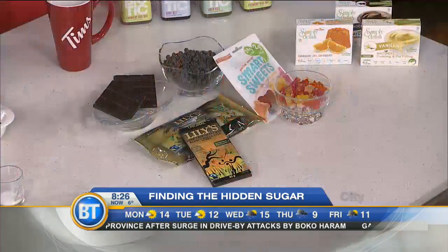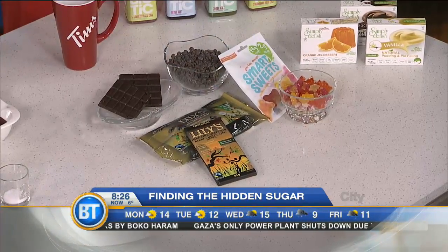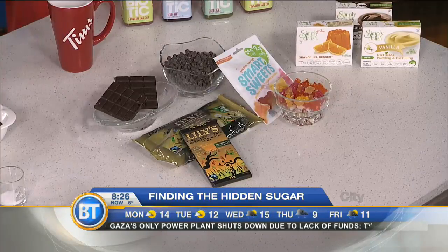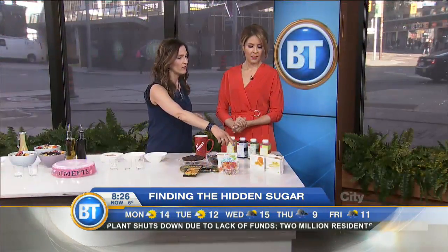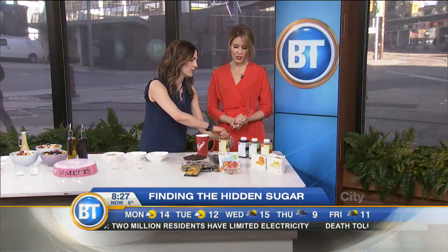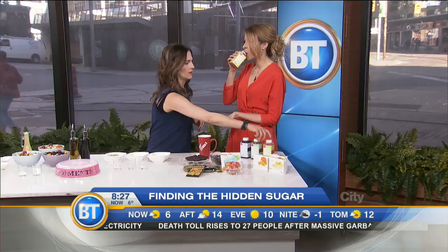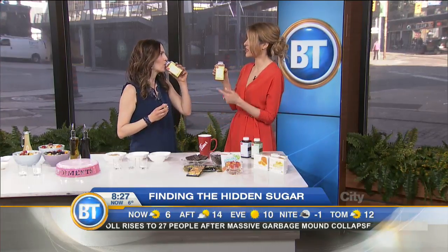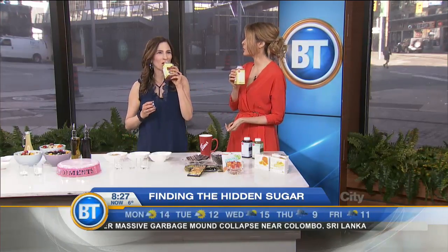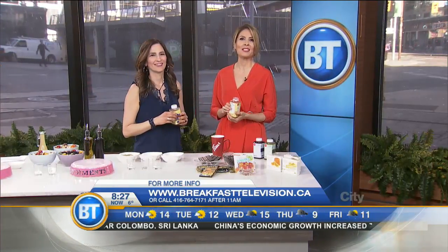Last but not least — low-sugar and no-sugar treats! Lily's chocolate chips and chocolate bars use stevia to sweeten. Smart Sweets gummies also use stevia and taste just like the real thing. Simply Delish offers a jello and pudding alternative. And Wheelo is a cold-pressed organic juice — the chia strawberry flavor has just one gram of sugar. Cheers! That's so refreshing — it tastes like summer. Thank you so much, Andrea Donsky. Head to Breakfast Television dot com for all of this and more.